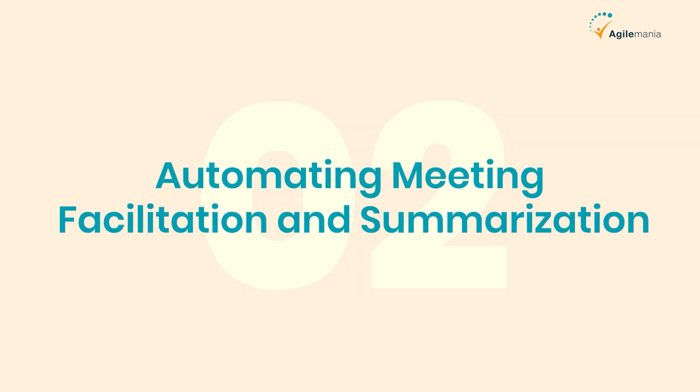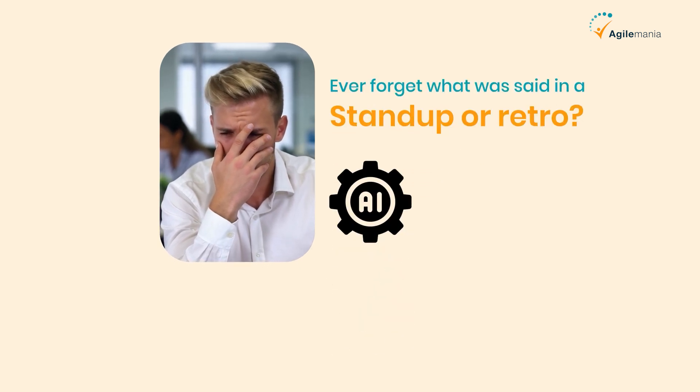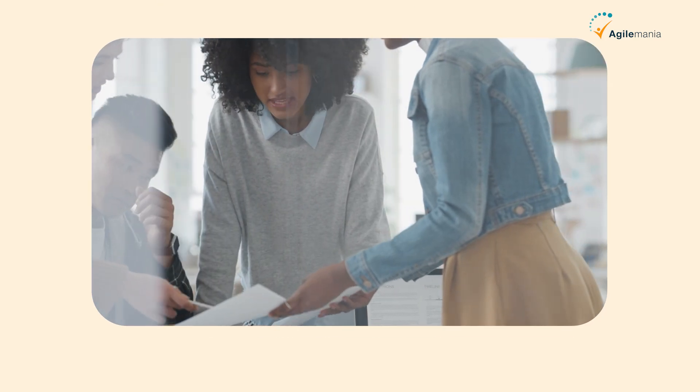Second is automating meeting facilitation and summarization. Ever forget what was said in a stand-up or retro? AI tools can record, transcribe, and summarize meetings automatically, so your team stays focused and your notes are always spot-on.